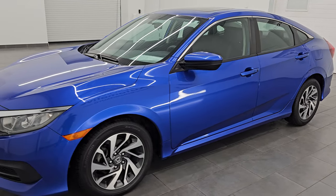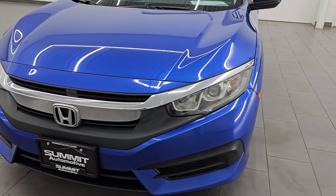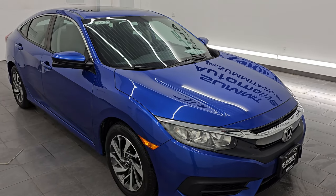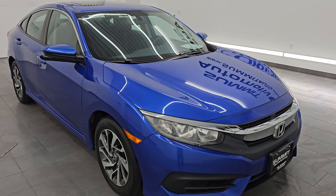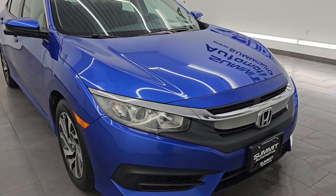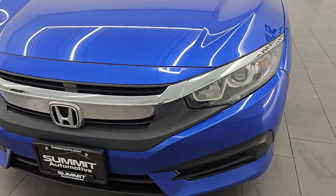This 2016 Honda Civic has the two-liter four-cylinder engine which puts out 158 horsepower, paired up with the continuously variable automatic transmission. This car has been fully safetied and inspected by our service shop, has a fresh oil and filter change, all fluids checked and topped off, and is 100% ready to go. It's a clean title, two-owner history, clean CarFax from right here in Wisconsin.